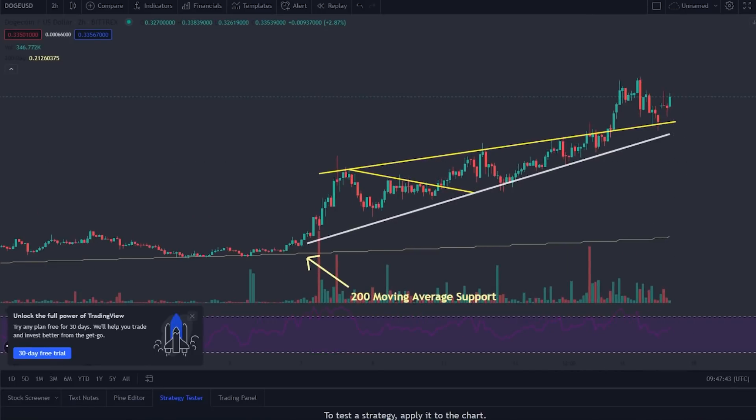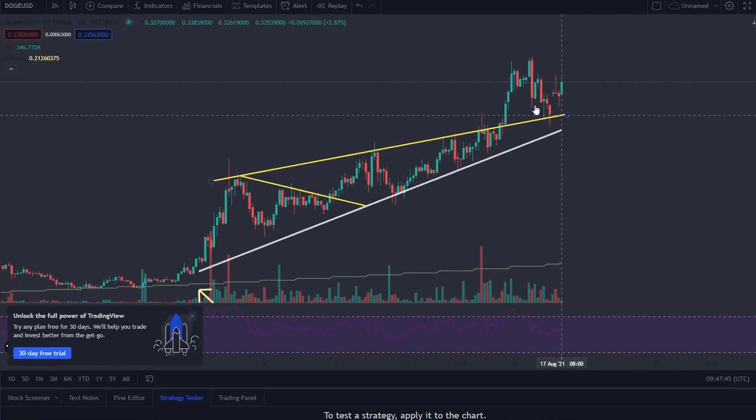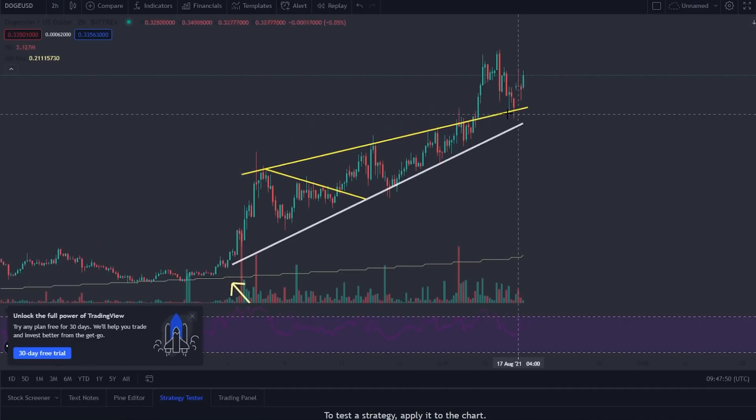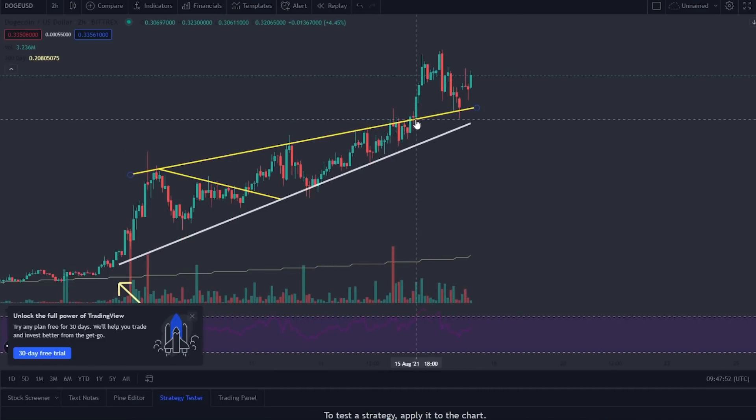Welcome back to another video on the Finance Value Guy. In today's video we're going to be taking a look at where Dogecoin is going to be headed over the next couple of hours and over the next couple of weeks. We need to quickly look at what happened to Dogecoin — Dogecoin did manage to break out of this rising wedge, which is pretty bullish.